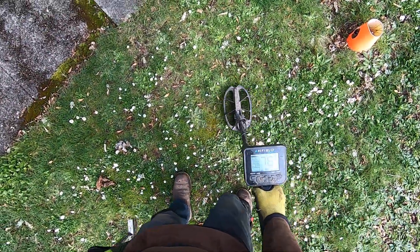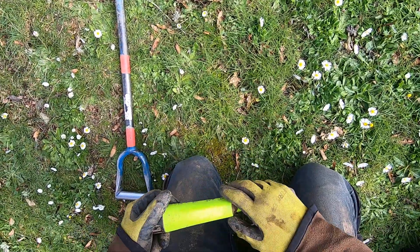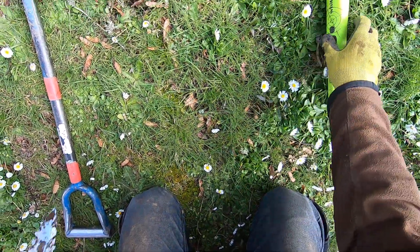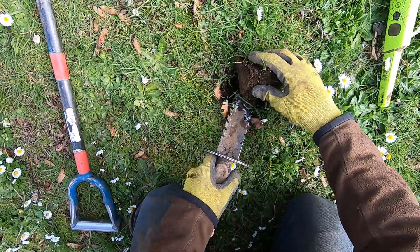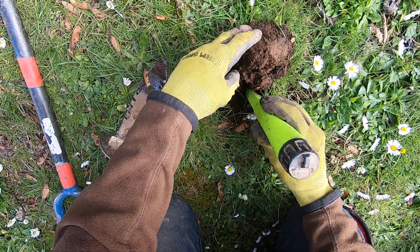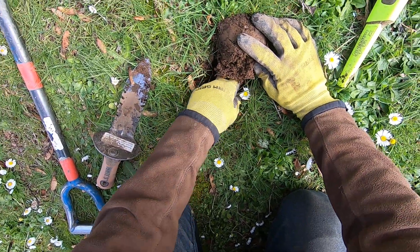I think I got one more target in this yard here. I've been getting a lot of surface clad here. I found a silver quarter about 10 or 15 minutes ago. I talked to the homeowner — he came out and talked to me for a few minutes, asked me a few questions about the detector. We were just talking about detecting, and he said he found a big chunk of lead in his backyard.